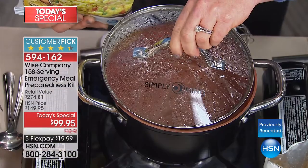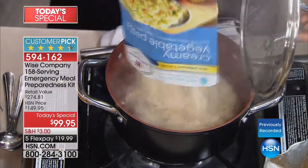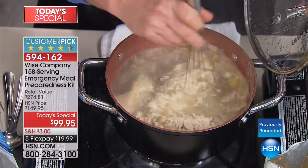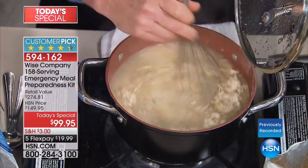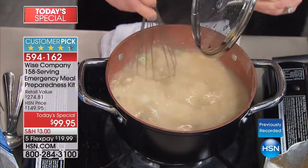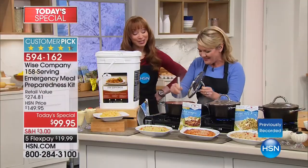You'll notice that our pots are sitting on a burner, but the first thing I want you to understand is you do not have to heat this food. We are heating it up just to speed up the cooking time. Stephanie knows I'm a foodie and I love to cook, and the first few Wise Food shows I did, I was a little reticent to even try.